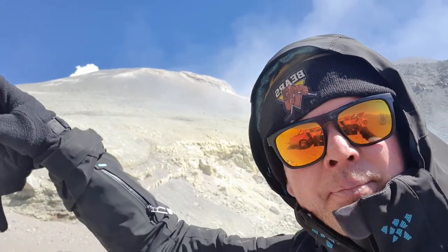Hi everyone, this is my first video blog in a long time. I am at Lastarria Volcano in Chile and we are quite near to the summit — the summit is up there.